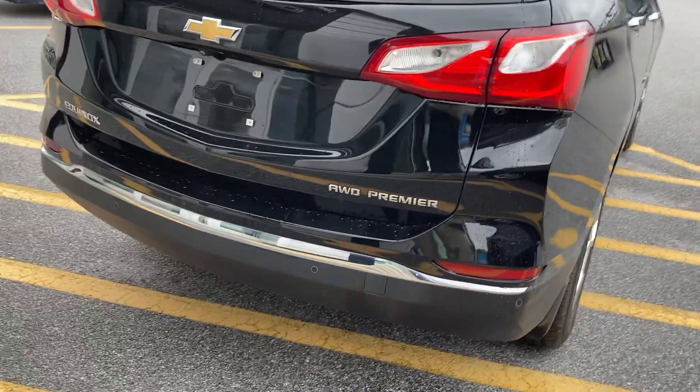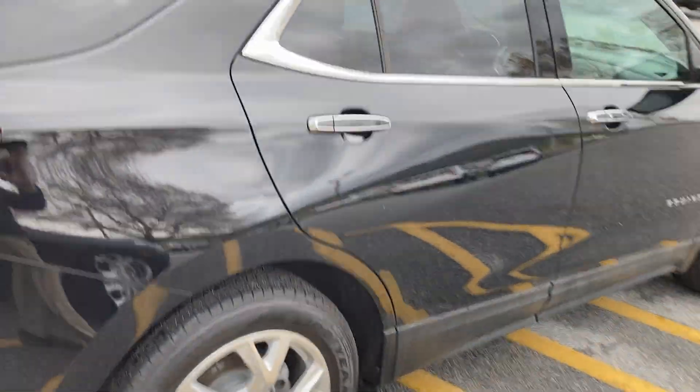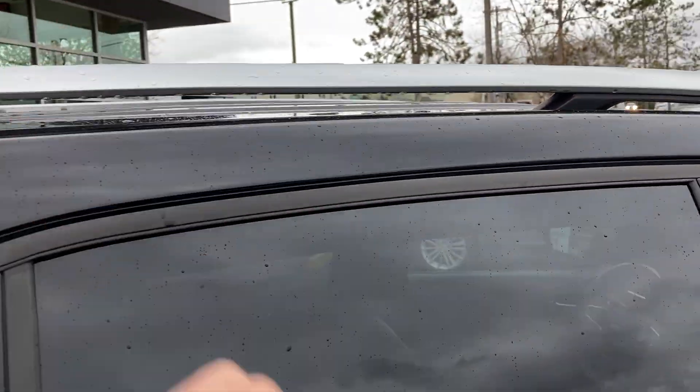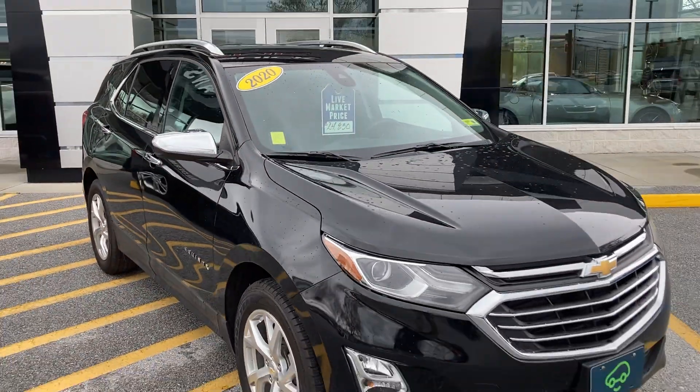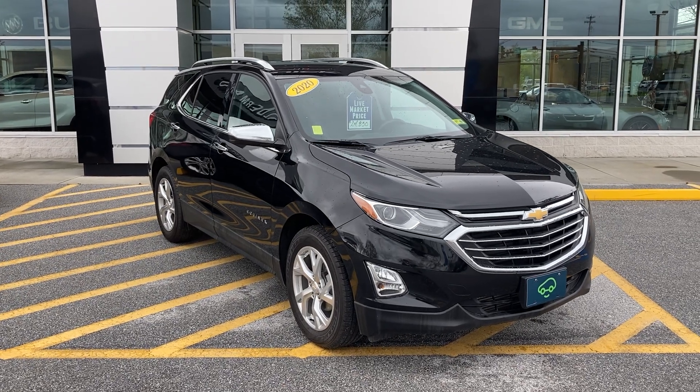Taking a look all the way around at the condition of it — excellent, really excellent. I really like the black offset with the chrome, and a little bit of chrome on top here too. Really nice vehicle. One owner, leased, low mileage, nicely equipped.